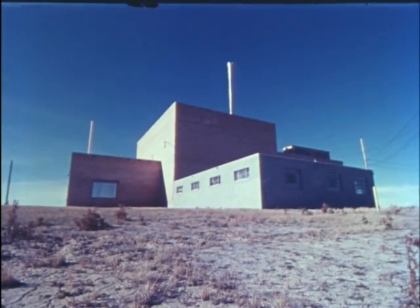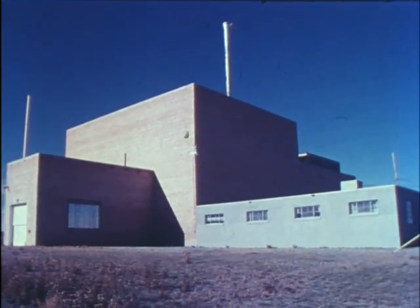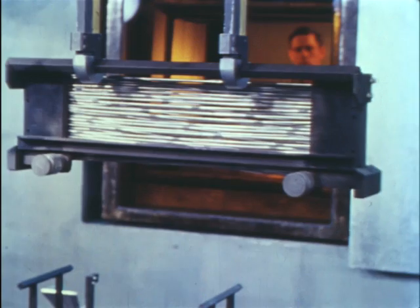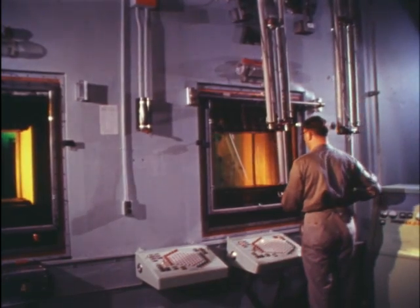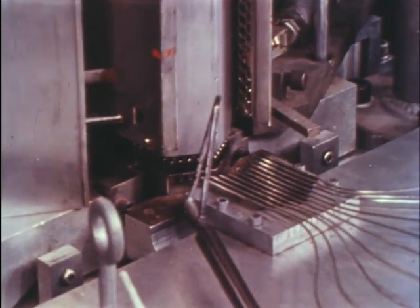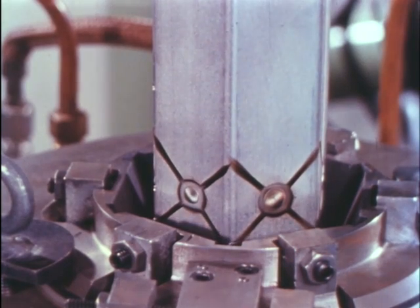In breeder reactor development, proof of breeding and the first generation of electricity using nuclear power was achieved with EBR-1 in the 1950s. In the 60s, EBR-2 was built, incorporating a closed fuel cycle. The reprocessing and refabrication of highly radioactive fuel were all handled remotely. During four years of operation, more than five complete reactor cores were fabricated. This experience clearly established that a remotely operated reactor fuel cycle can be successfully engineered and operated. The further extension of this concept was not possible with the technology of that time. It is now.